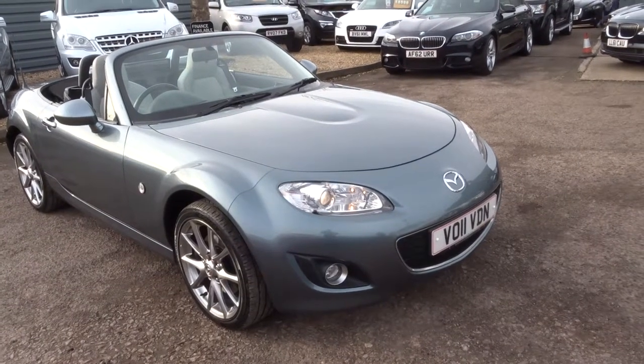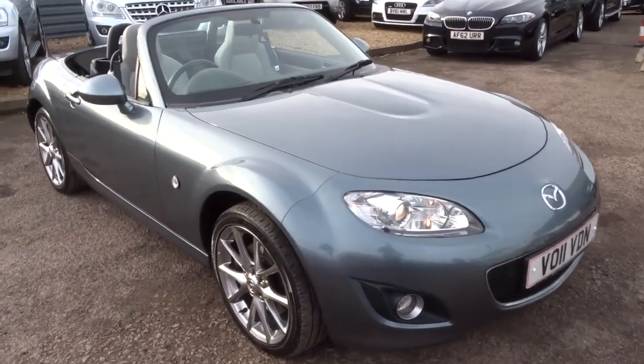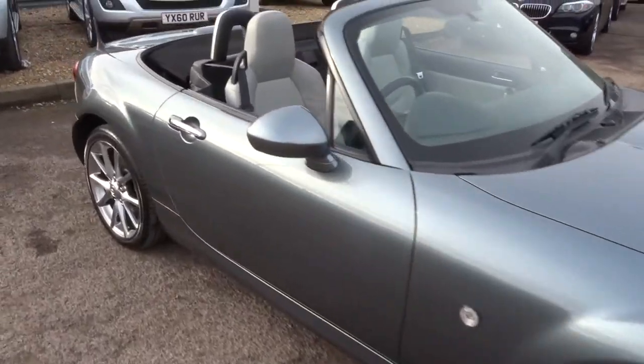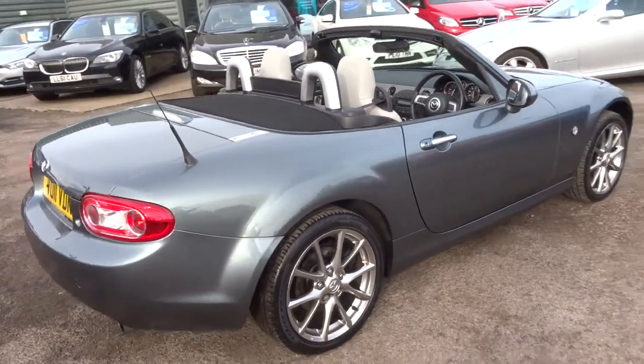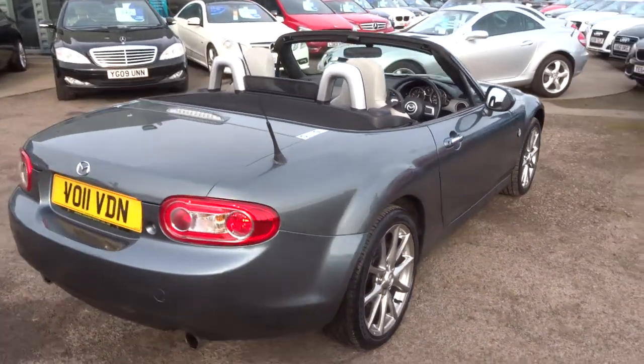Welcome to Country Car, my name is Tom. Here we have a lovely Mazda MX-5. This is the 1.8 Kendo, it's a petrol and just over 35,000 miles.